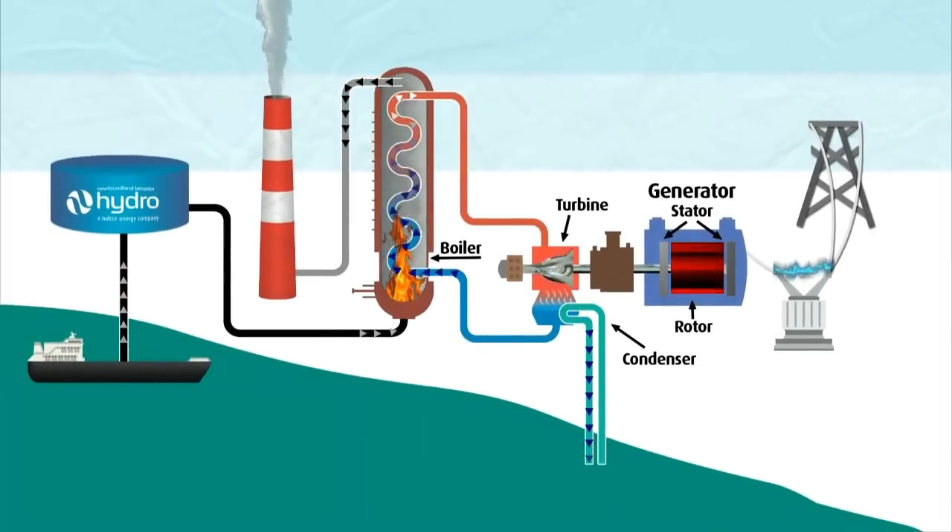A machine called a condenser uses seawater to cool the steam that's created when the water is boiled. By cooling the steam, it is converted back to water. This water is then reused in the process.